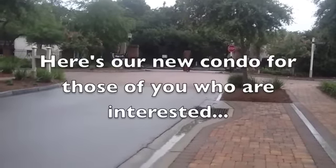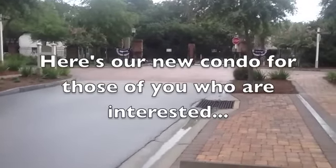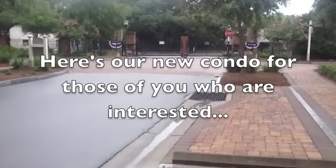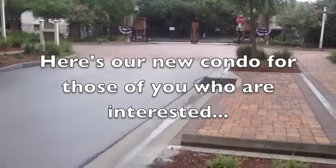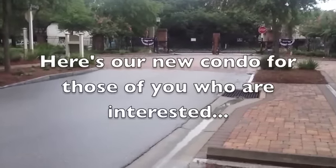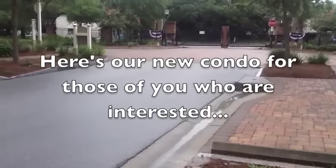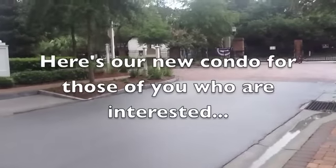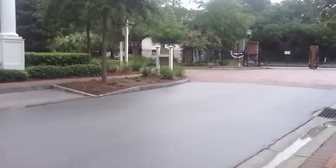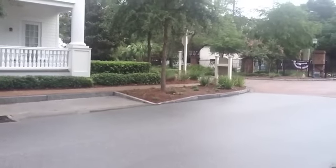Hi everybody. Just wanted to give you a little glimpse of our new condo in Florida. This is standing in front of our unit, looking down to the gate where you come in. You can see the flags. Yesterday was the 4th, and it's been raining so much down here that they had to cancel our festivities. But it stopped raining for a few minutes, so I thought I would come out and do some filming.